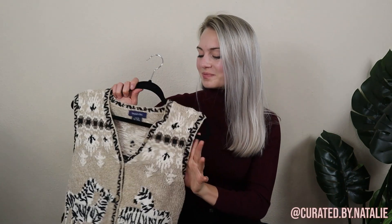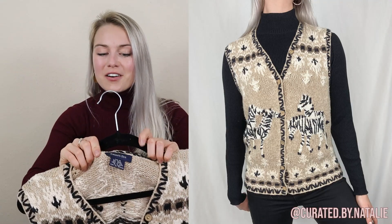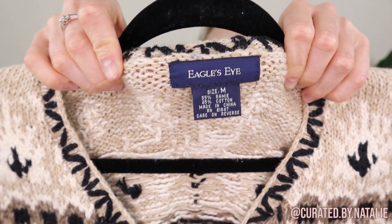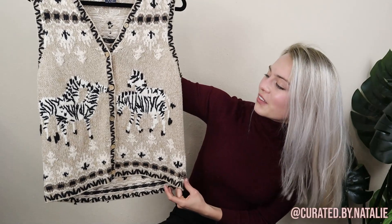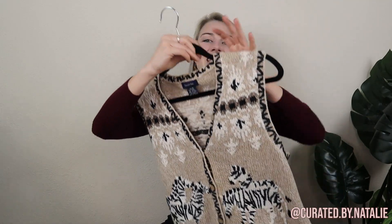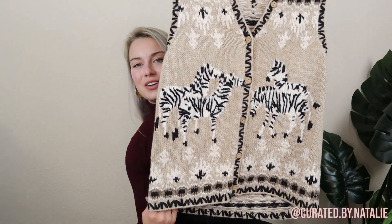Now we're into a little bit more funk. How fun is this vest right here? This is actually a brand to be on the lookout for. I know it's vintage, but this brand Eagles Eye — their sweaters sell really well on all resale platforms because they specialize in fun, funky sweater content. Look at these zebras! I styled this with a black turtleneck and it looked funky yet chic at the same time. You don't really find a lot of funky pieces that don't scream funky from a mile away. It's a size medium cotton ramie blend and I think it'll do really well.